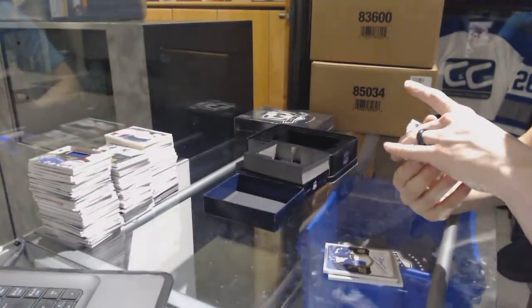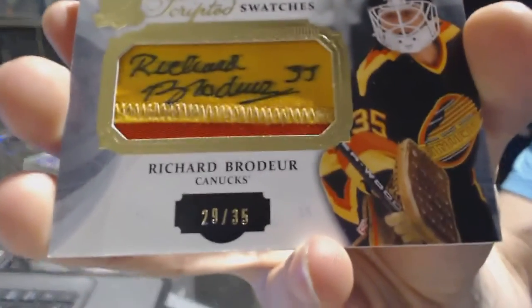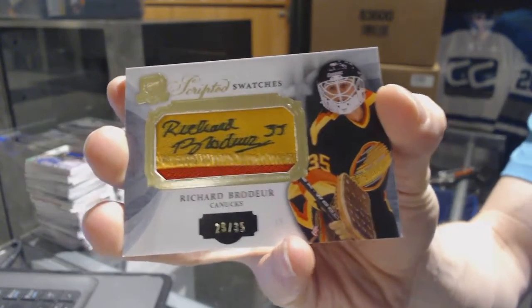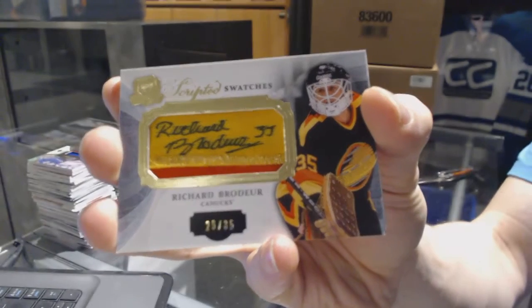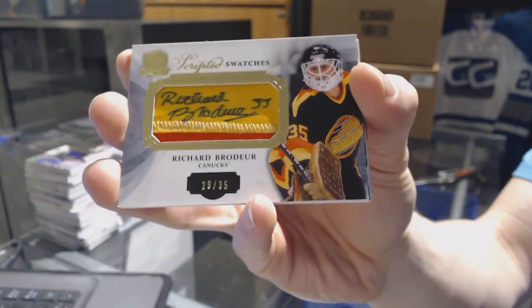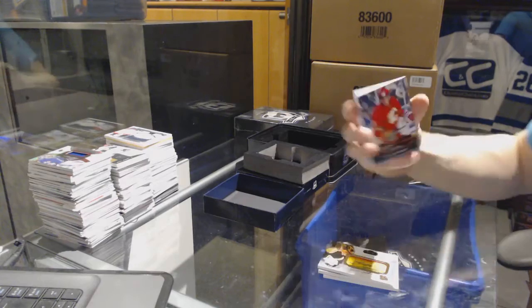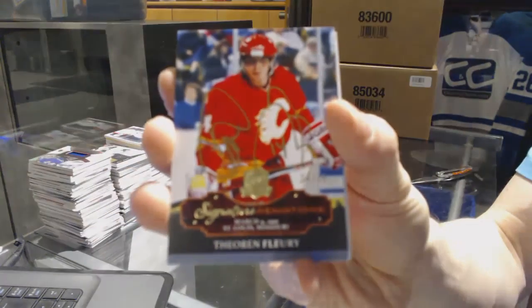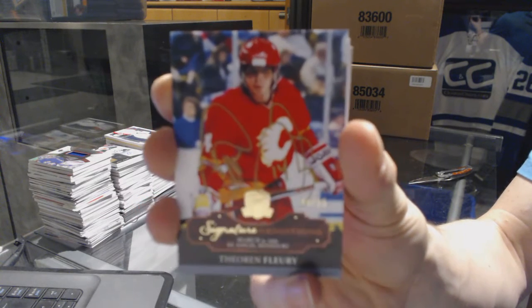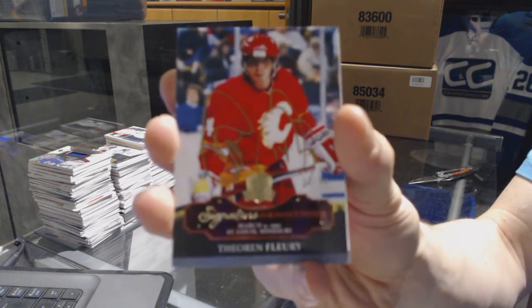We've got a two-color scripted swatches, number 29 of 35 for the Vancouver Canucks — Richard Brodeur. We've got a signature rendition number 34 of 35 for the Calgary Flames — Theo Fleury.